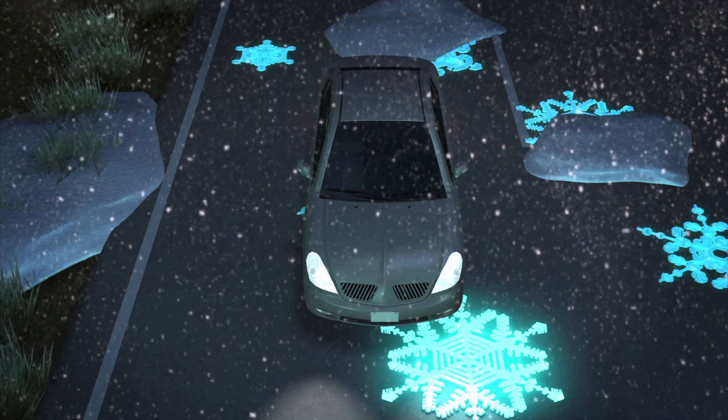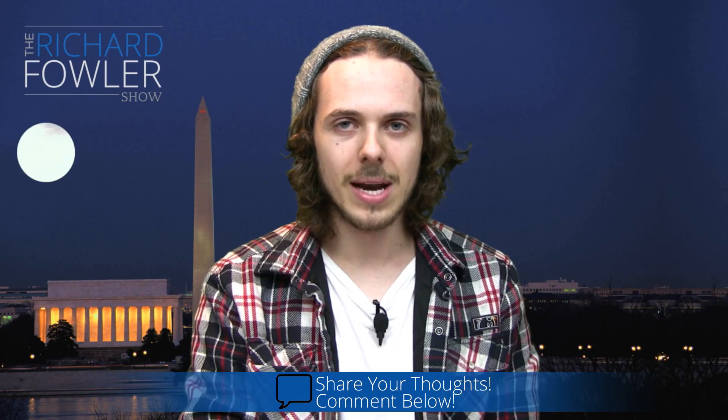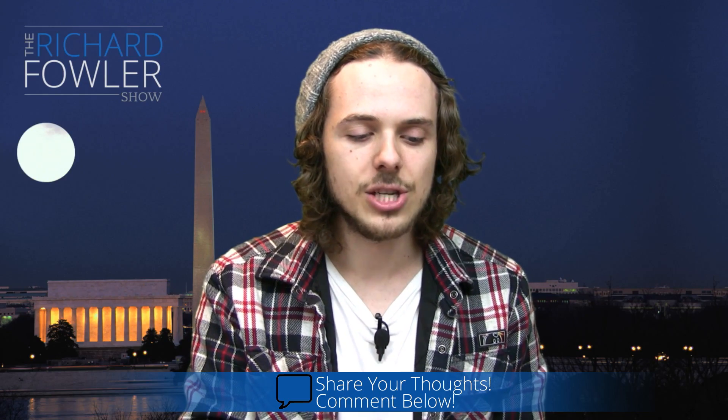Speaking of glow-in-the-dark, here's the next story. Glow-in-the-dark roads are making their debut in the Netherlands. Light-absorbing glow-in-the-dark road markings have replaced a 500-meter stretch of highway there. This is a pilot program, and it seems like it could save a lot of money and a lot of energy.